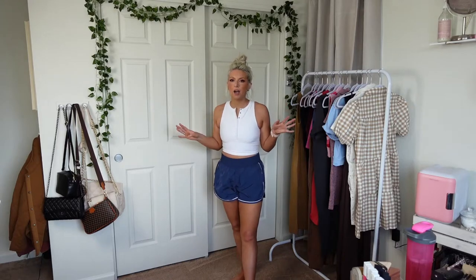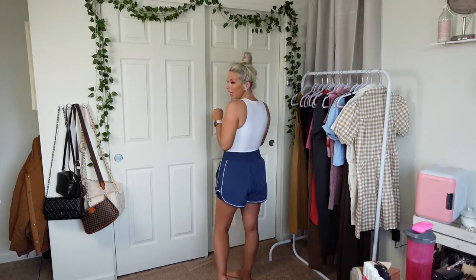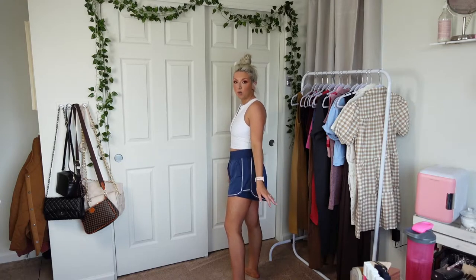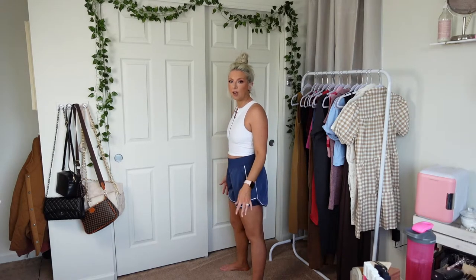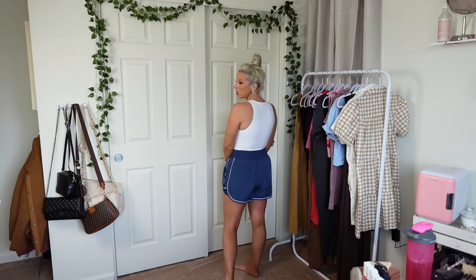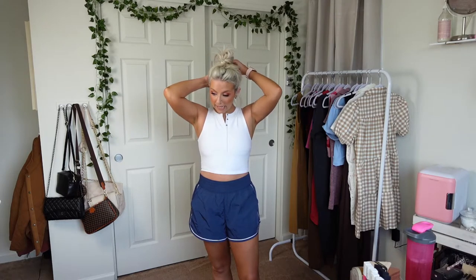I prefer to run with a fanny pack and put my stuff in there because it stays put rather than being on my shorts that can move. I really like this outfit, it's cute. The shorts are longer in the back so it'll cover the bum and they have built-in shorts underneath. I love that attention to detail — you can tell a woman designed these and said 'I don't want my bum hanging out, let's make them longer in the back.' Let's move on.